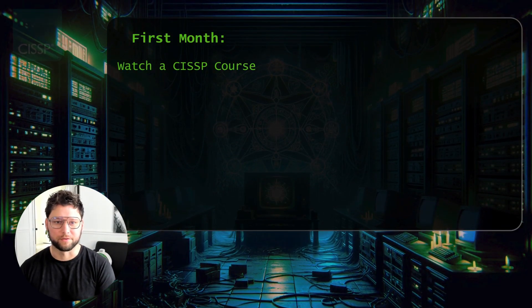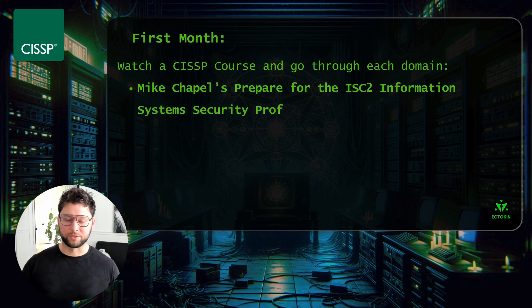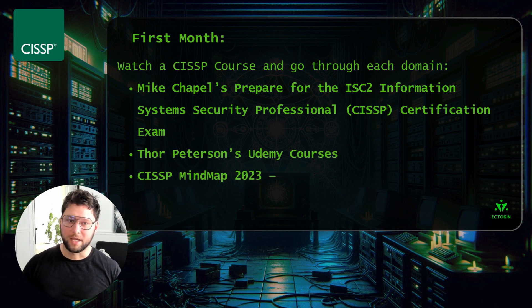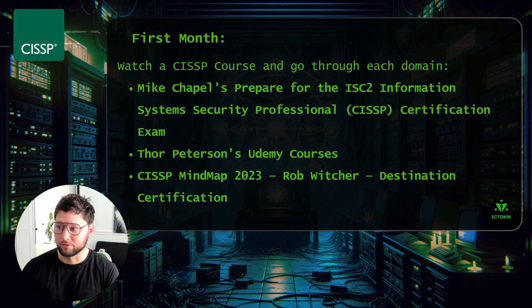Next, I want to talk about the first month of your study journey. Because of the breadth of information you're going to approach, it's good to take an online video course — and approach it open-mindedly without getting too detailed into note-taking. The idea is to get your first exposure to all eight domains and then take practice tests after each domain. I went through video courses such as Mike Chapple's 'Prepare for the ISC Squared Information Security Professional Certificate Exam.'